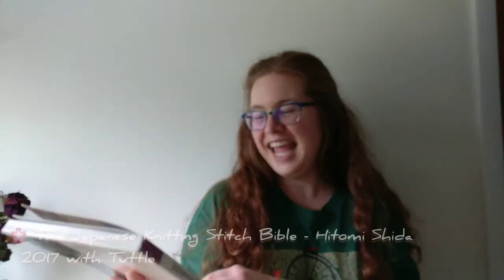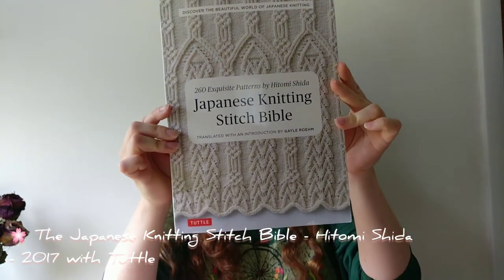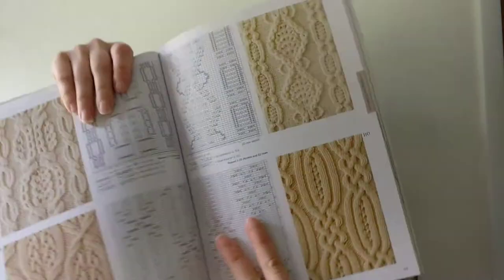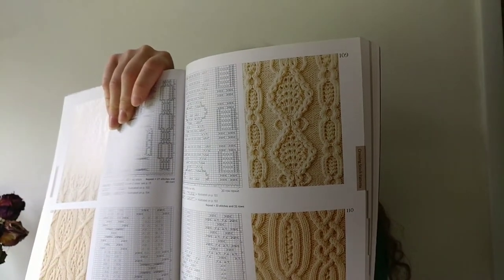I'll start by showing you a beautiful book I received within the past couple of weeks. It's by Hitomi Shida and it is the Japanese Stitch Knitting Bible. It is a gorgeous book full of beautiful stitches, very well put together. It has beautiful pictures with charts — very well written charts right in front.